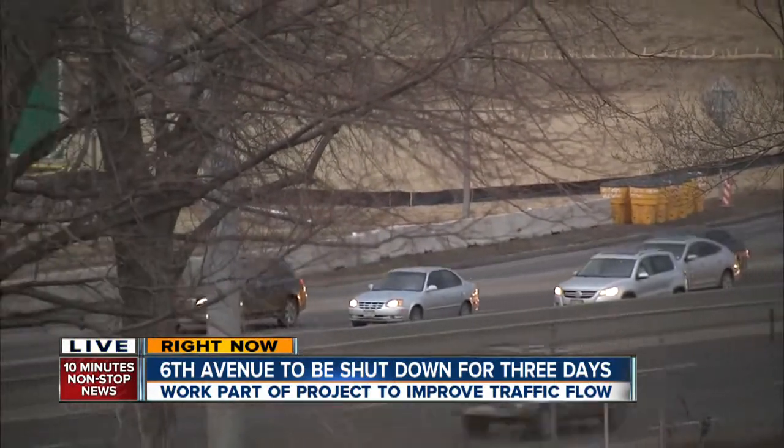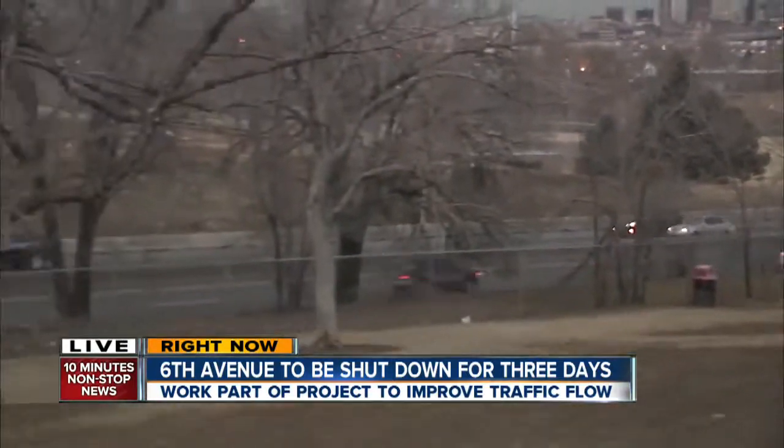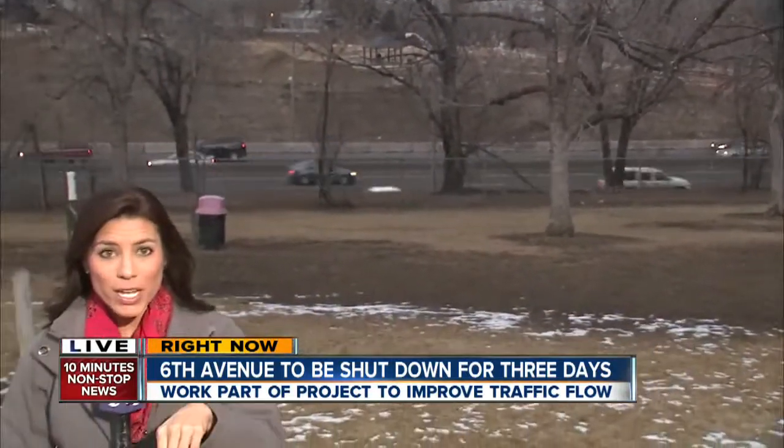The money for this is going to come from the Colorado Bridge Enterprise Fund and federal funds for bridge replacement. You'll start seeing signs this weekend to remind you of that closure on U.S. 6.